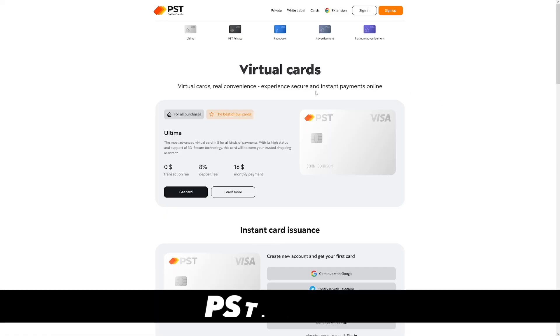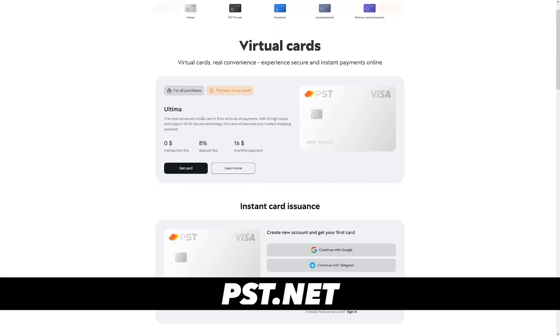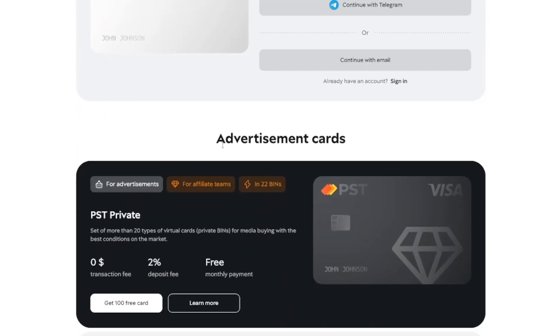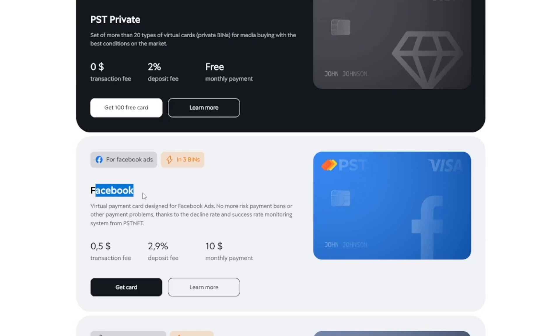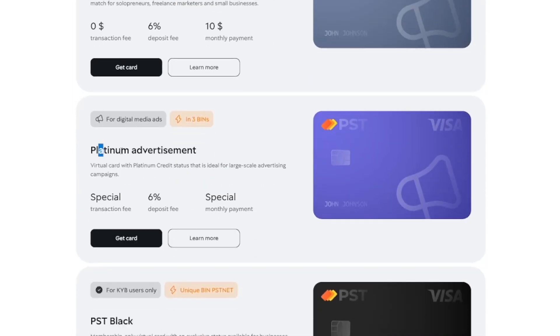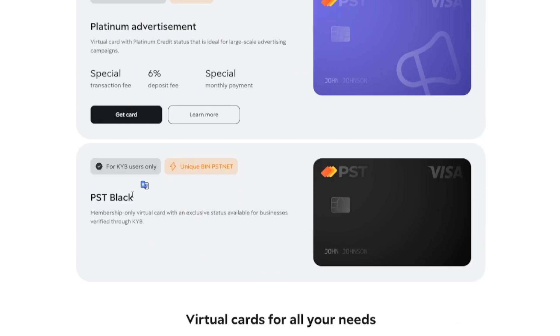When you go over to pst.net, you will see that they've got a lot of options. There is, for example, the Ultima Package — for everything related online. It has 3D Secure Technology and is your trusted shopping assistant. But then down there you have some basic advertisement cards: a Facebook card, a regular one, Platinum advertisement, and PST Black.